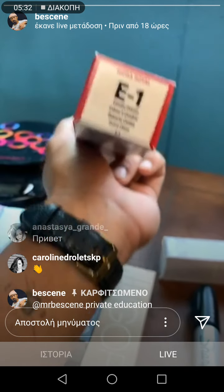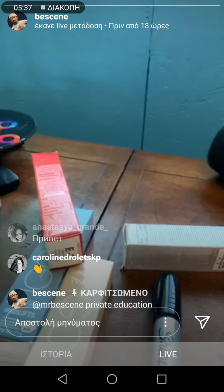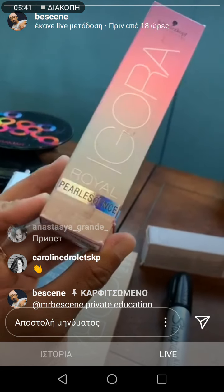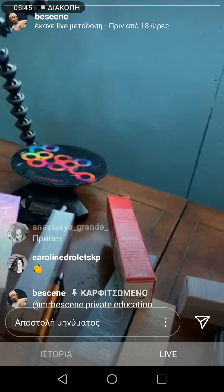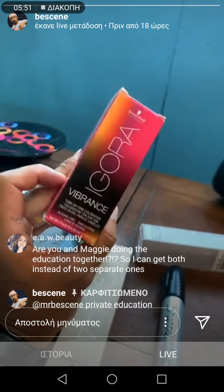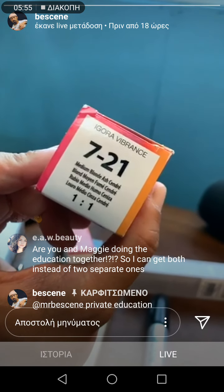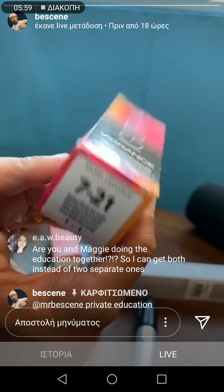I see an ash chocolate — yep, E-1. I use this for mushroom browns. We have the Pearlescence line, which I will break down as well. This is definitely one of the most popular lines in Schwarzkopf. I will even be diving into Vibrance — this is the new demi line that Schwarzkopf launched about two years ago. And this is a new one, 7-2-1, which is an amazing root shade color.